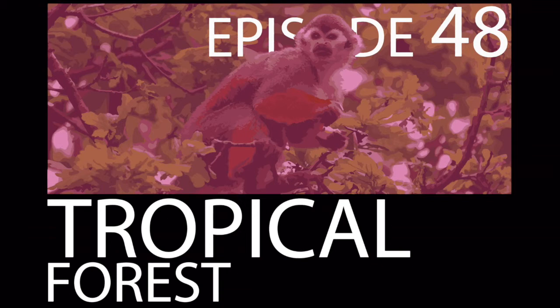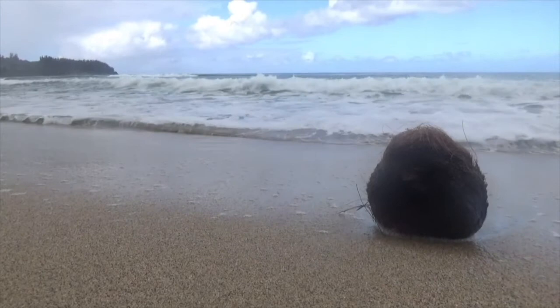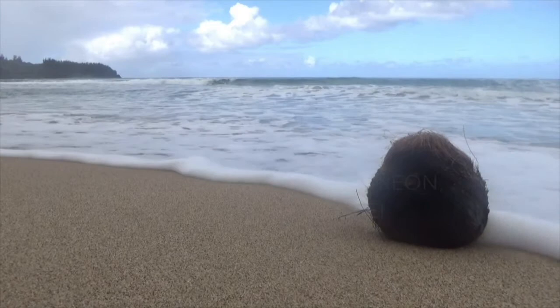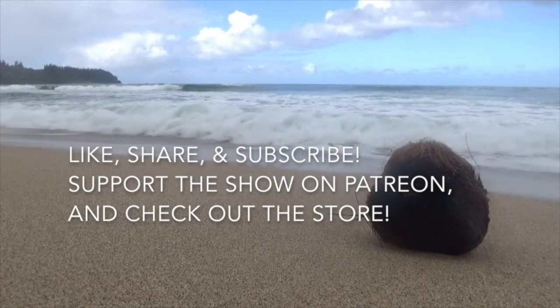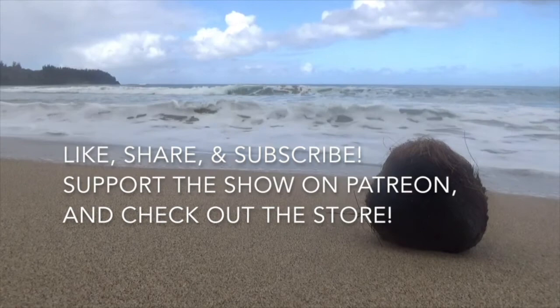If you like this episode, then hit the like button. If you like all my content, subscribe to my channel on YouTube to get more cool biology-related stuff right as I post it. And as always, thanks for listening. I'll see you next time.